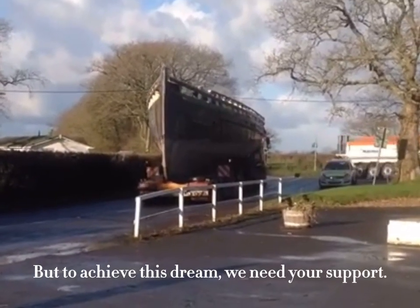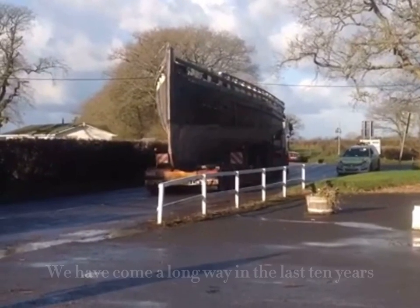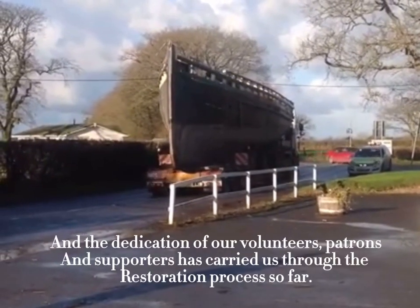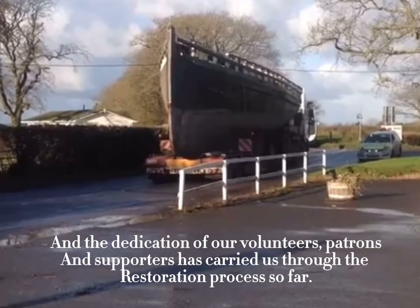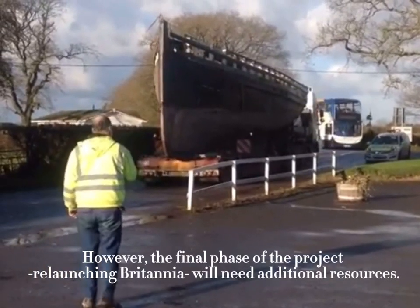Welcome home, Britannia. Now I know why I love her. Gorgeous, isn't she? Breathtakingly beautiful even in her sorry state.